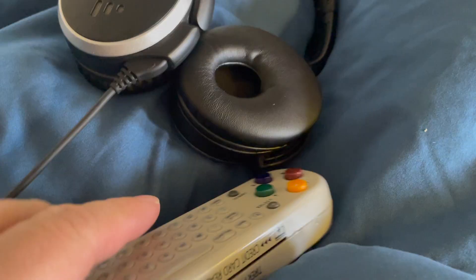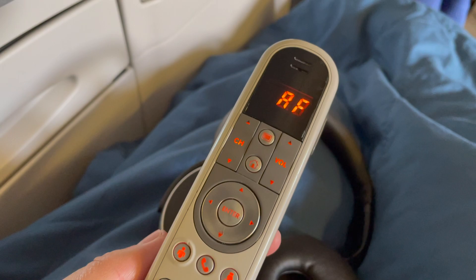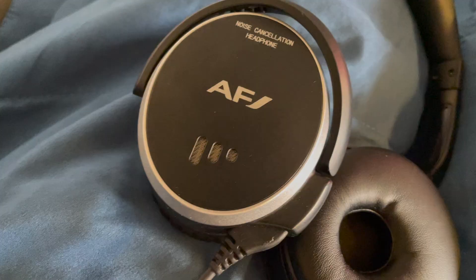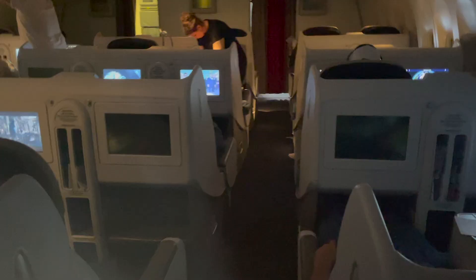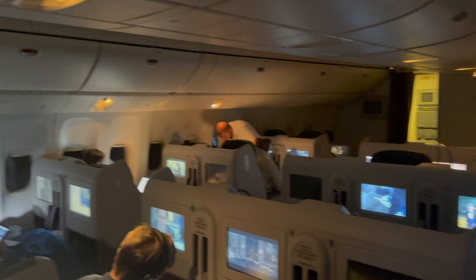With the excellent meal service completed, let's look at the IFE. Old remote to match the old-looking screen, which was hard to control and navigate. At least the noise cancelling headphones are good quality. We're getting ready to land — and again, this is short haul, but Air France totally delivered when it came to the meal service. Not much of a view since it's dark outside and I don't have a window seat.